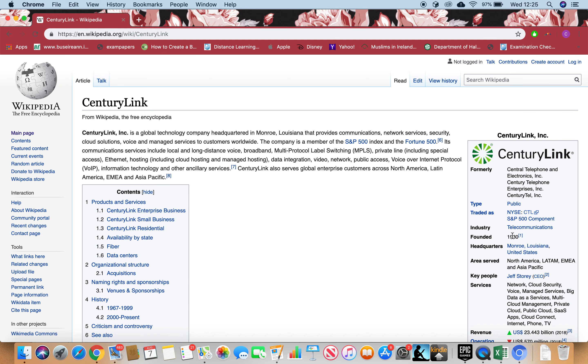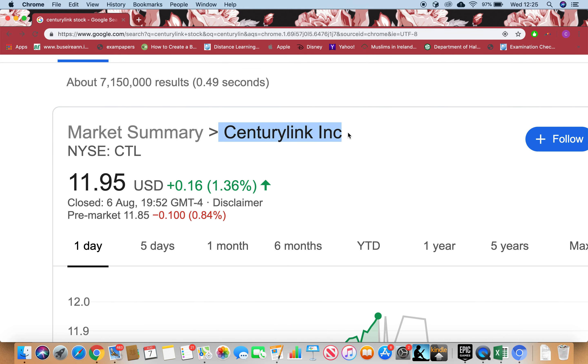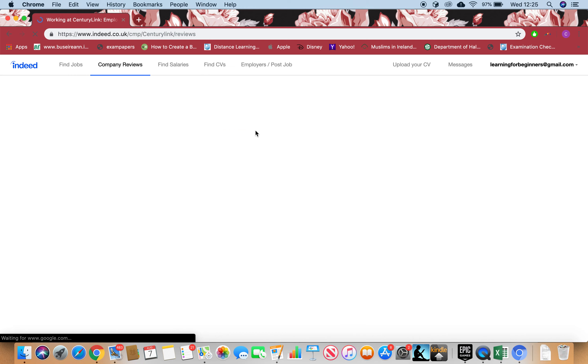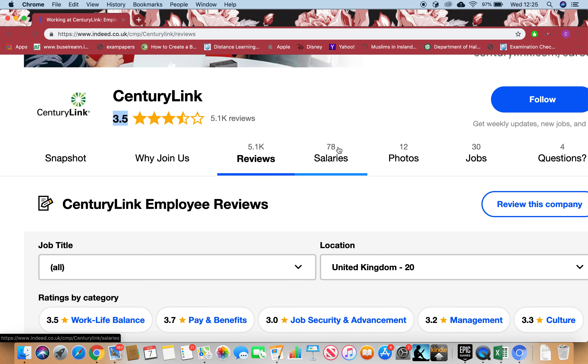Let's go back and see what employees have to say. I'll paste the company name, type 'Indeed reviews', and click enter. I can see there are 5,100 reviews and it's 3.5 stars. Please read through the pros and cons yourself and check out the salaries they're paying, the photos, the jobs listed, and the questions asked.